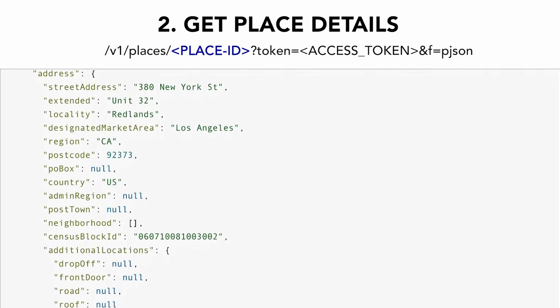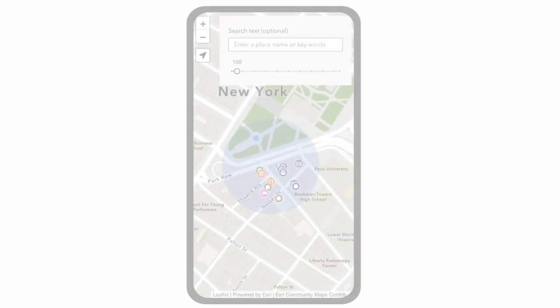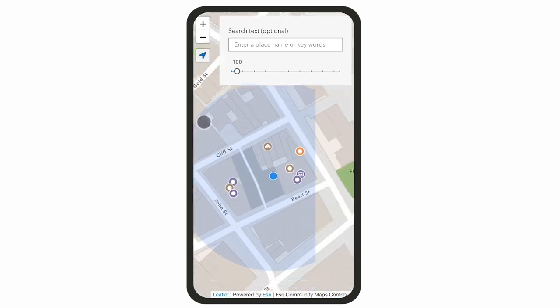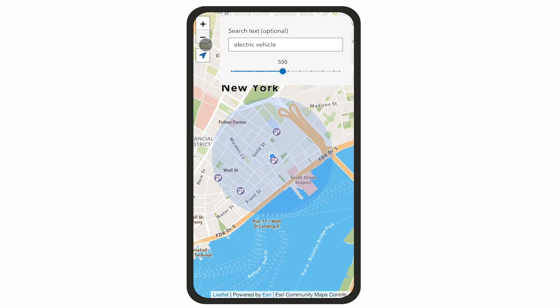This application allows you to search nearby places. The blue marker represents my current location. Zooming closer to my location exposes a variety of places within the extent. I can refine my search to electric vehicle within a 500 meter radius of me by taking advantage of the search and category functionalities provided by the service.